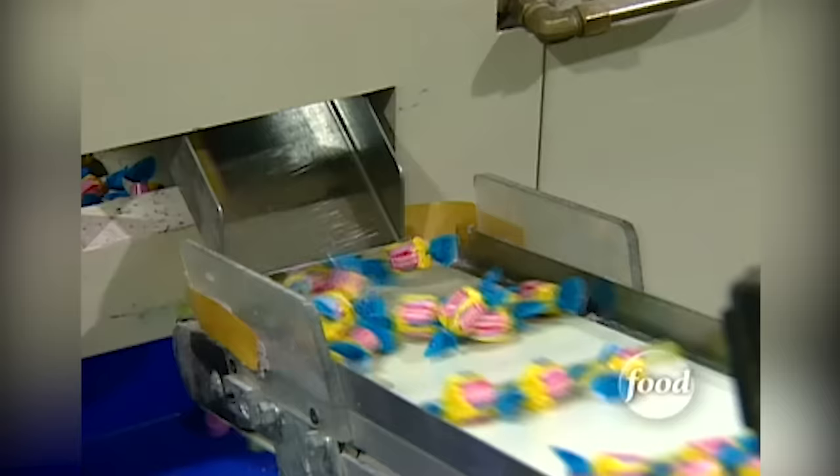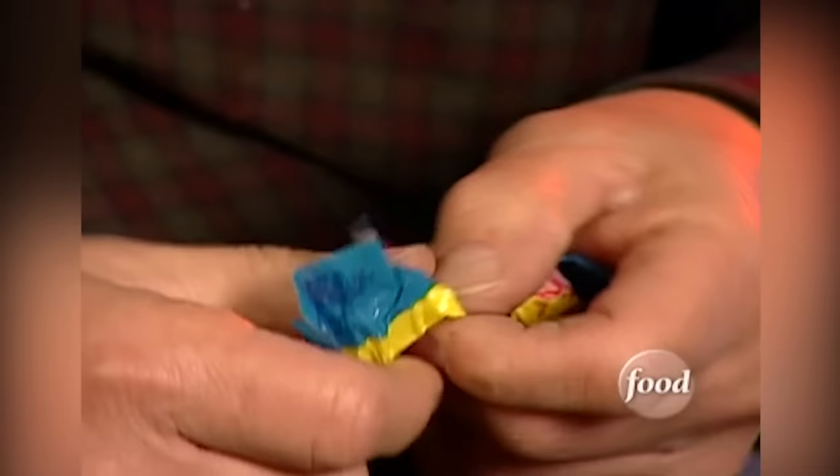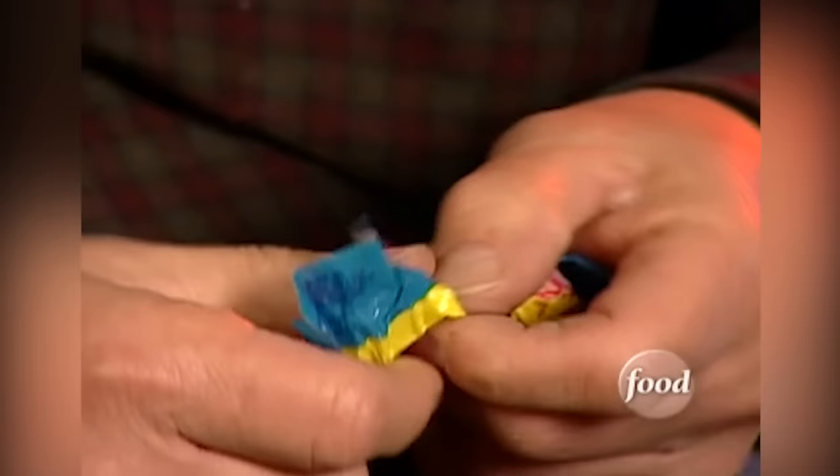After the war, bubble gum production hit full tilt and hasn't slowed down since. Today's bubble gum looks much the same as the original version with only a few changes — it has gotten less sticky. It was kind of a sticky mess back in those days.